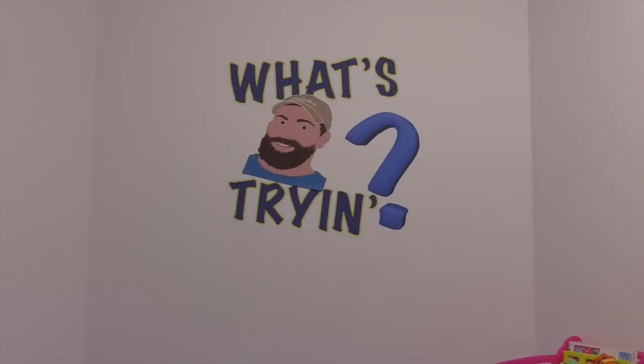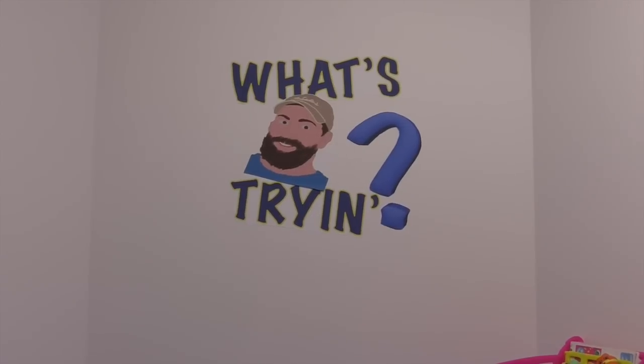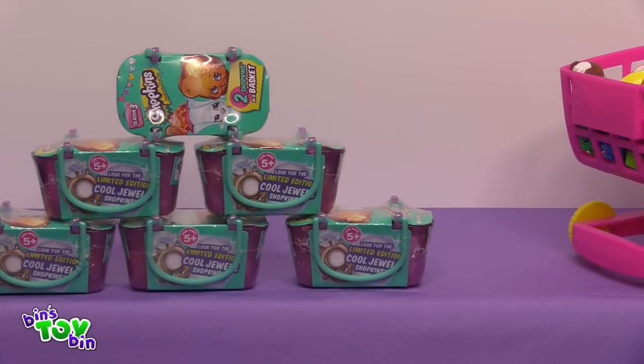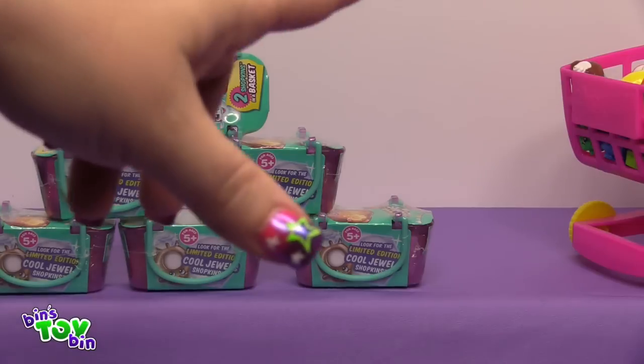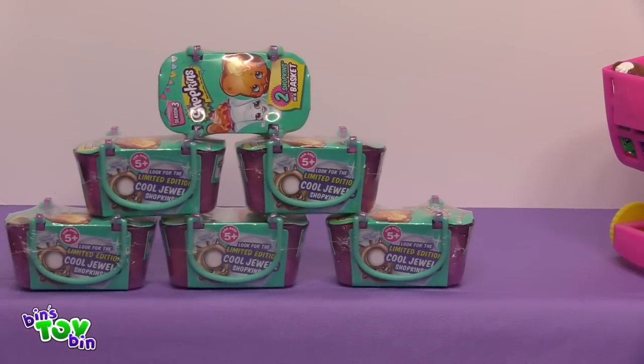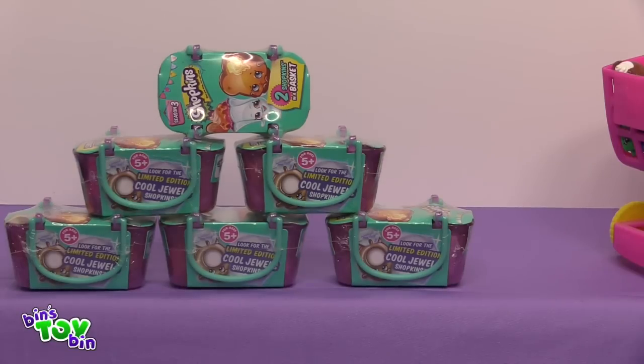Hi everyone! It's John and Ryan and Bin, and today it's a very different type of What's Ryan Trying because Ryan is going to be trying to open Shopkins. Shop-what? It's blind bag week here on Bin's Toy Bin, so we thought Ryan needs to open some blind bags — or blind baskets in this case. Have you ever heard of Shopkins before? I have not. You've never heard of Shopkins? I'm a little out of the loop. Okay, that sounds great.